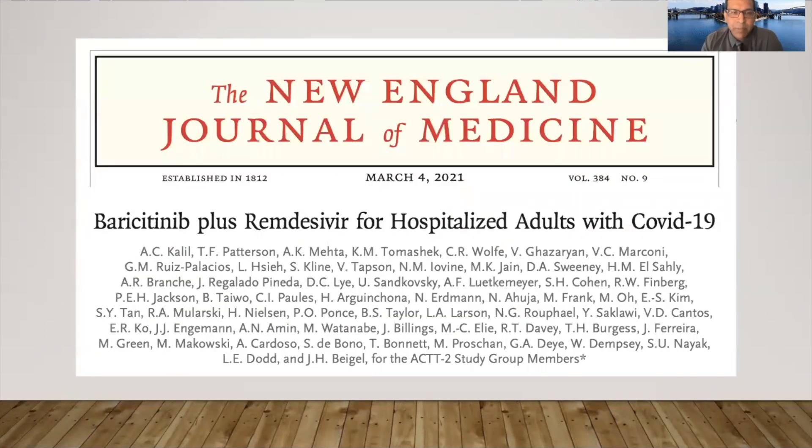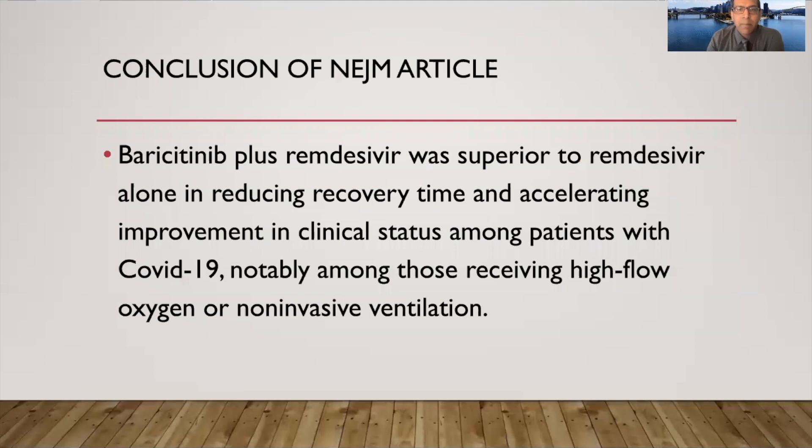Recently, NEJM published an article on baricitinib plus remdesivir for hospitalized patients with COVID-19. In this study, more than 1,000 patients were treated with baricitinib plus remdesivir versus remdesivir alone. The study showed that giving baricitinib at 4 mg a day for about 7 to 14 days along with remdesivir was superior in reducing the time to recovery and accelerating improvement in patients with moderate to severe COVID infection, especially patients requiring oxygen or non-invasive ventilation.